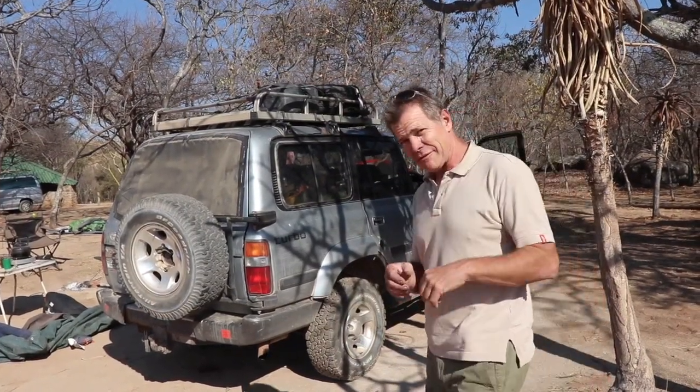It's a bit of a drive to get there and then a bit of a hike to get up, but it's stunning and really worth it. So you guys are coming along for the ride.